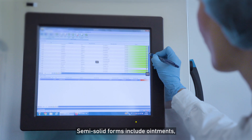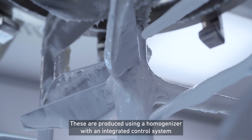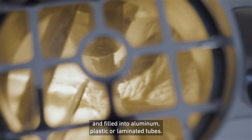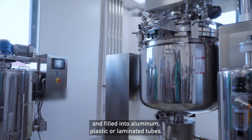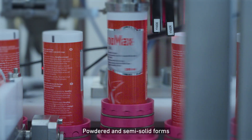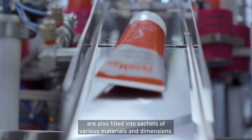Semi-solid forms include ointments, creams and gels. These are produced using a homogenizer with an integrated control system and filled into aluminum, plastic or laminated tubes. Powdered and semi-solid forms are also filled into sachets of various materials and dimensions.